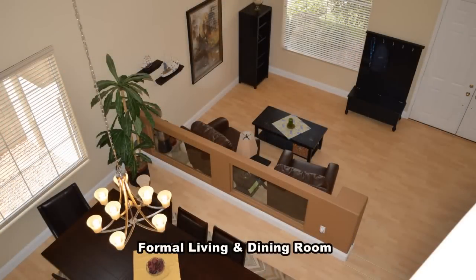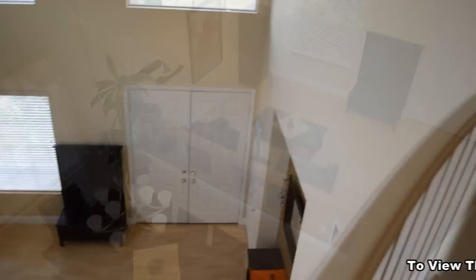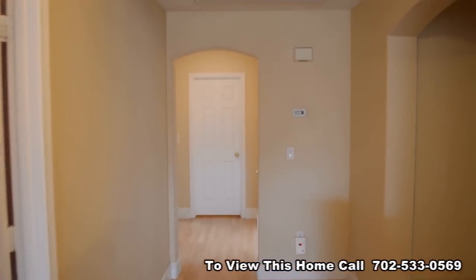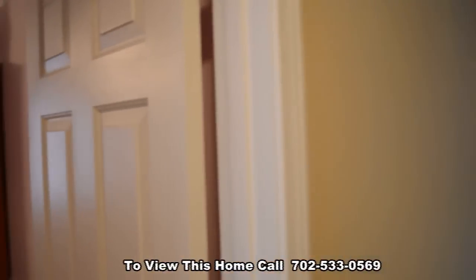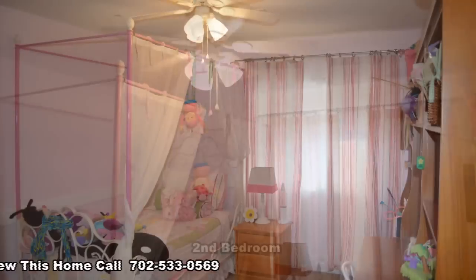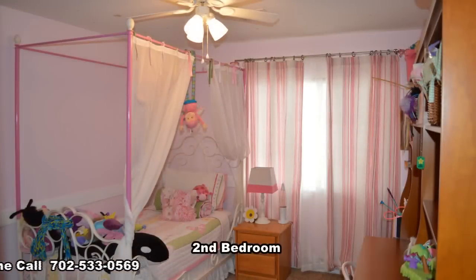The open railing overlooks the formal living and dining room. The three secondary bedrooms have ceiling fans with lights, window coverings, mirrored closet doors, and wood floors upstairs.